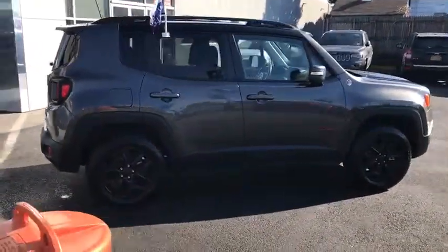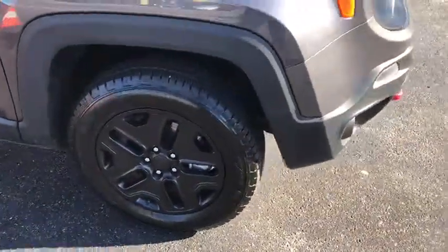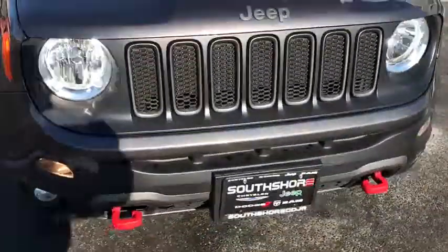This vehicle has less than 15,000 miles. Here are some of this vehicle's great options: stability control, anti-lock braking system, traction control.